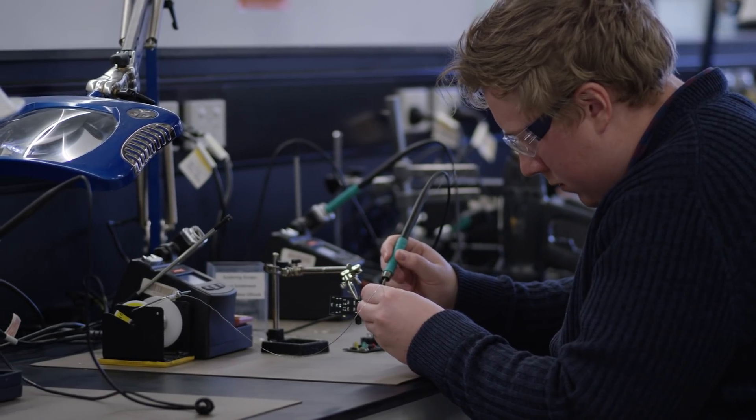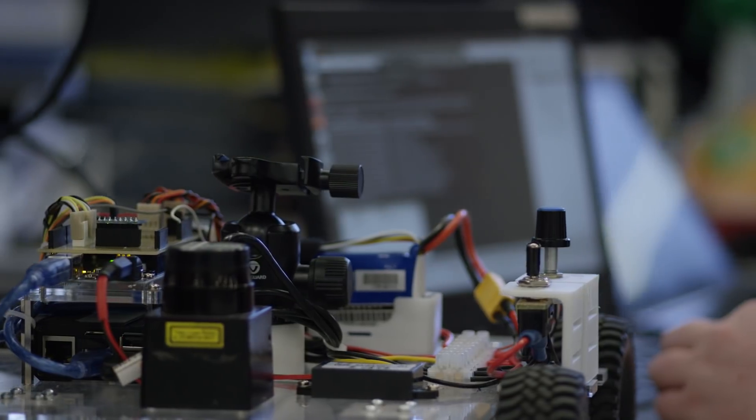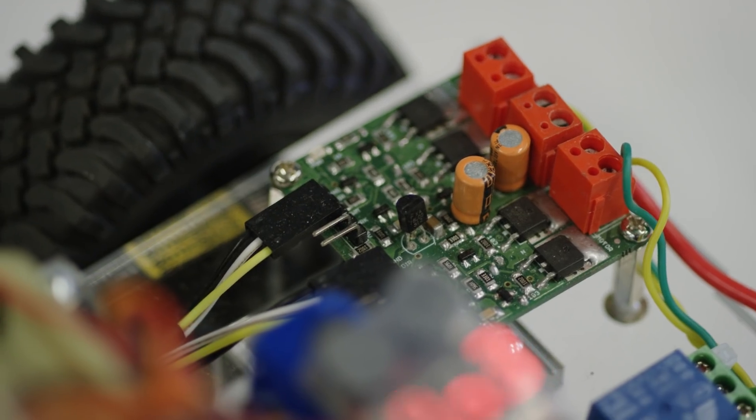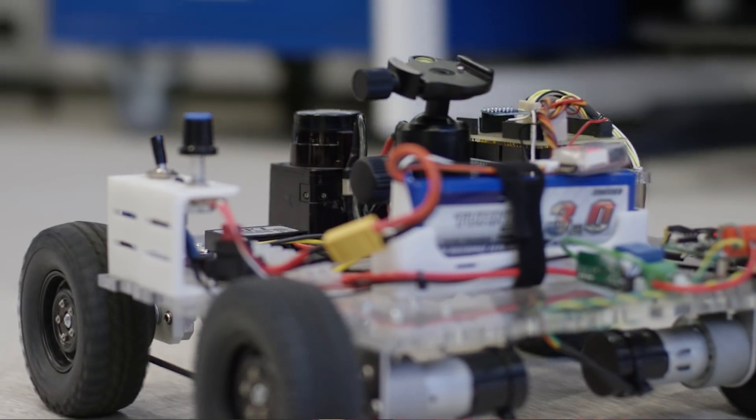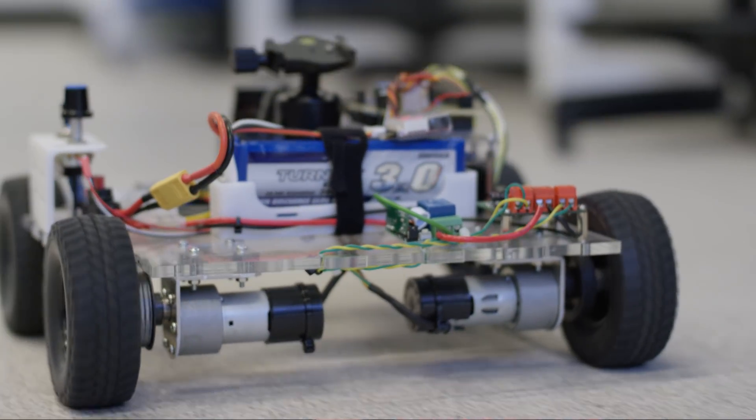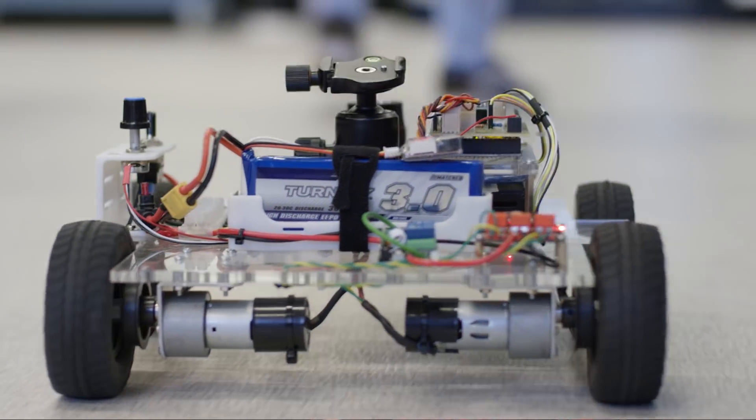Mechatronics Engineering is a fantastic opportunity to play with real life robots. The ability to take your inquisitive nature and your problem-solving abilities and apply them to real world problems that have a really big impact in general society.